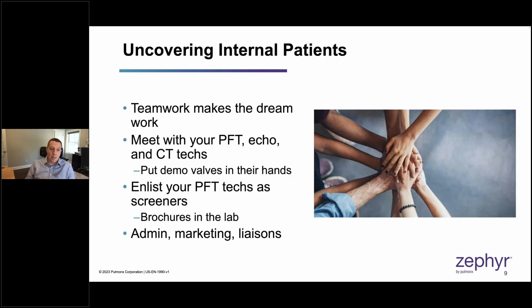Teamwork really does make the dream work. When I launched my program, I gained buy-in from everyone by going out and meeting them face to face. My PFT techs, echo techs, and CT techs know who I am. I put demo valves in their hands — the common reaction was 'wow, it's so tiny' — and I explained what the procedure is, what we're looking for, and what we need from them. They were so appreciative of that direct communication, because most physicians never go and communicate directly with these groups, yet they are essential to building a comprehensive program.